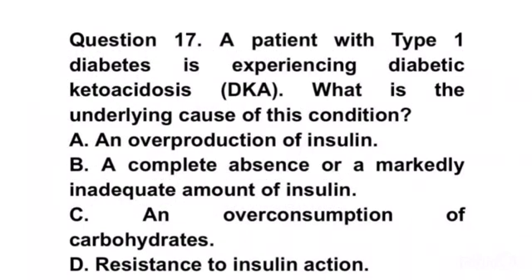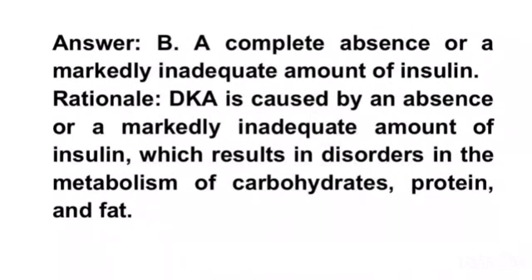Question 17. A patient with type 1 diabetes is experiencing diabetic ketoacidosis. What is the underlying cause of this condition? A. An overproduction of insulin. B. A complete absence or a markedly inadequate amount of insulin. C. An overconsumption of carbohydrates. D. Resistance to insulin action. Answer B. A complete absence or a markedly inadequate amount of insulin. Rationale. DKA is caused by an absence or a markedly inadequate amount of insulin, which results in disorders in the metabolism of carbohydrates, protein, and fat.